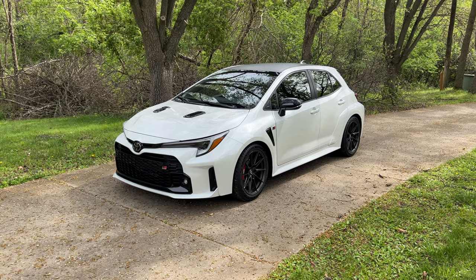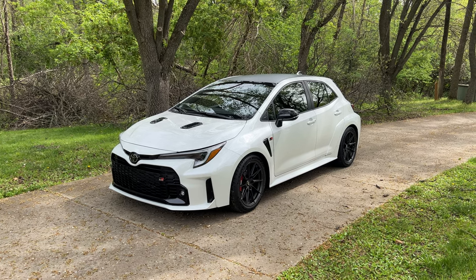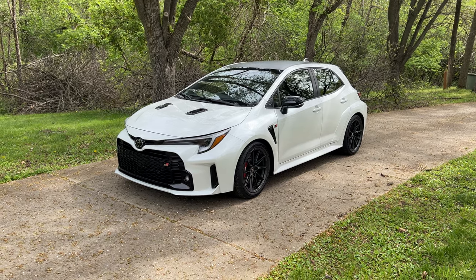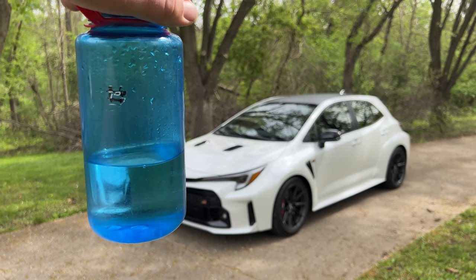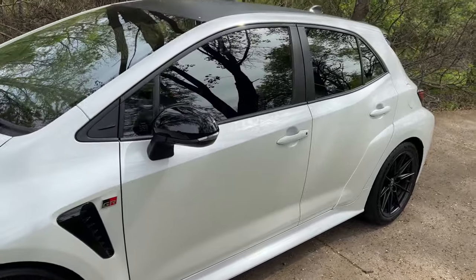Hello there, John Snyder with Autoblog here, and in front of me is the 2023 Toyota GR Corolla Morizo. I get thirsty driving little hot hatches, so I like to bring along a big Nalgene water bottle — 32 ounces — something to quench my thirst throughout the day.